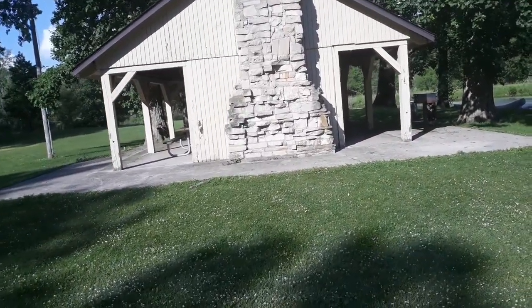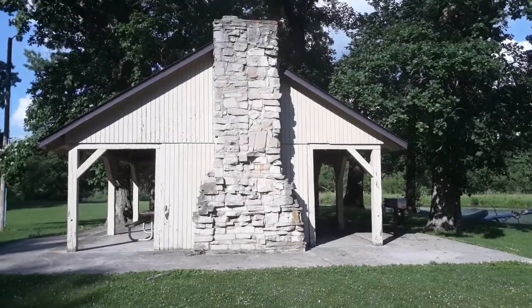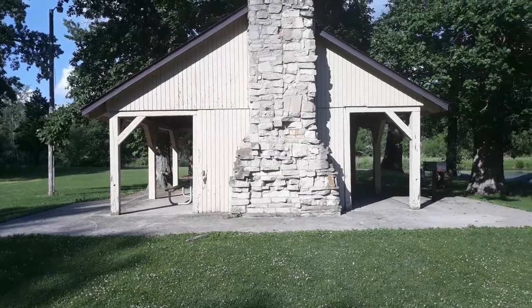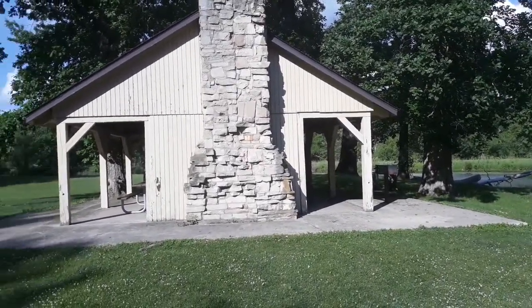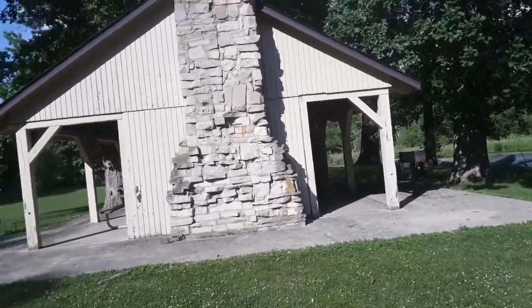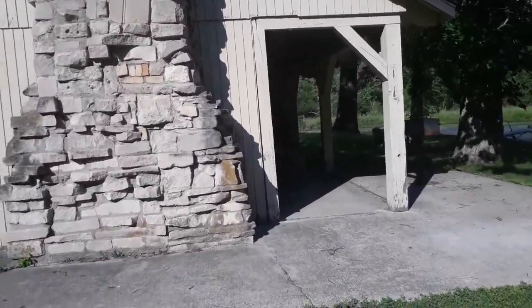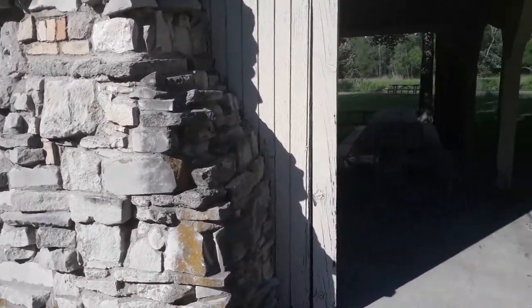We're gonna do a little wildlife instructional video here. I am in a state park in Indiana just driving through. Pulled off to the side of the road at this little pavilion here. I came in here looking just out of curiosity because I know a little bit about wildlife.